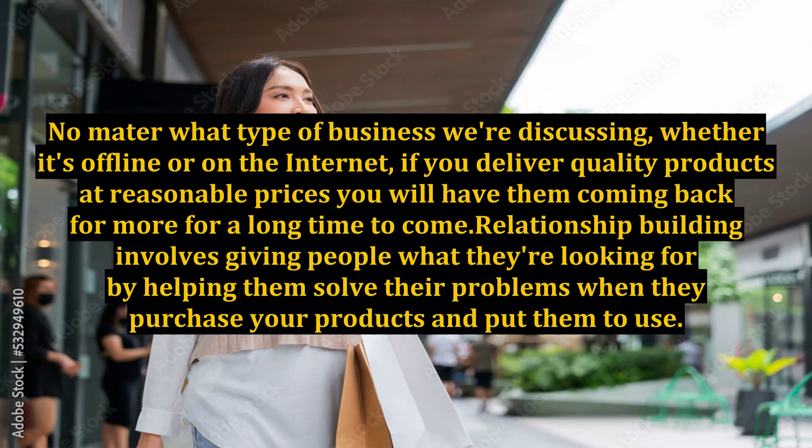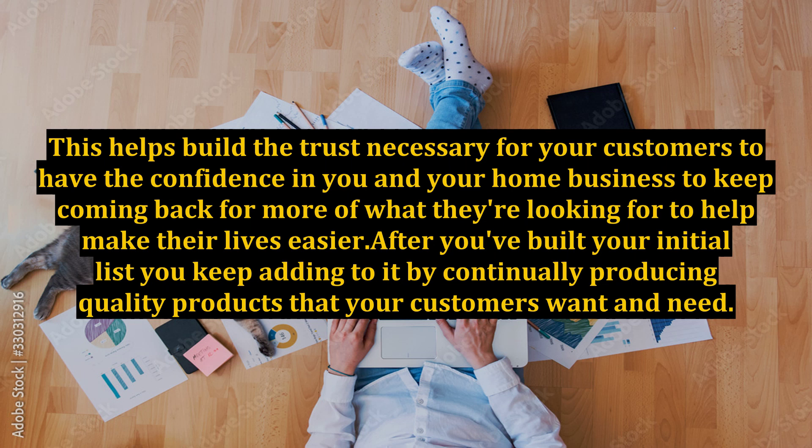No matter what type of business we're discussing, whether it's offline or on the internet, if you deliver quality products at reasonable prices you will have them coming back for more for a long time to come. Relationship building involves giving people what they're looking for by helping them solve their problems when they purchase your products and put them to use. This helps build the trust necessary for your customers to have the confidence in you and your home business to keep coming back for more of what they're looking for to help make their lives easier.